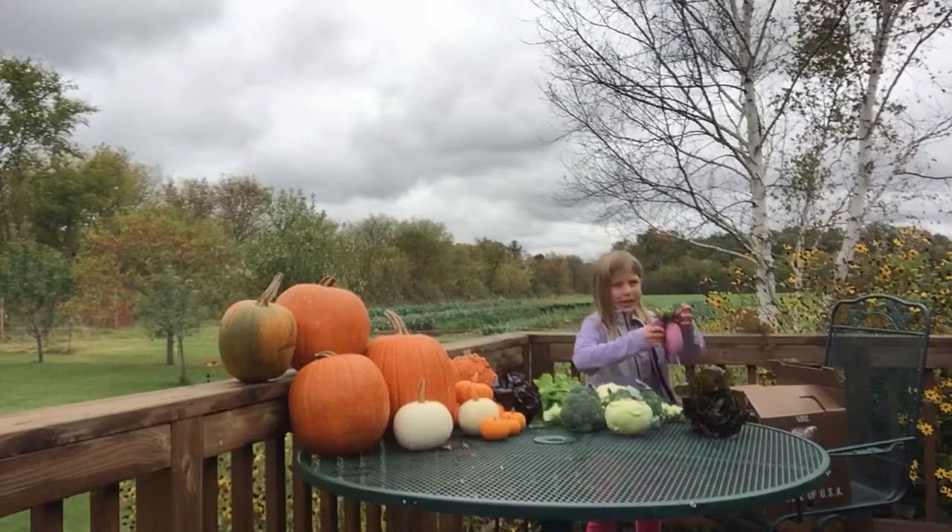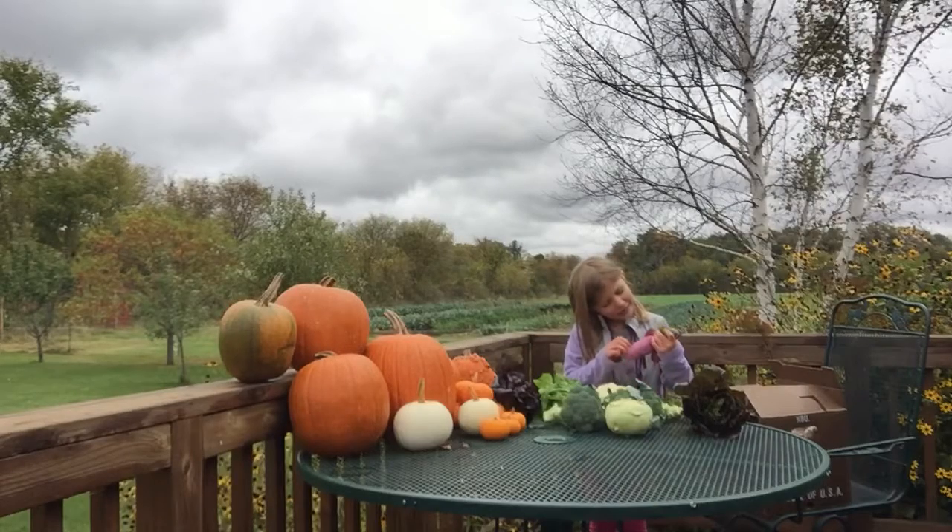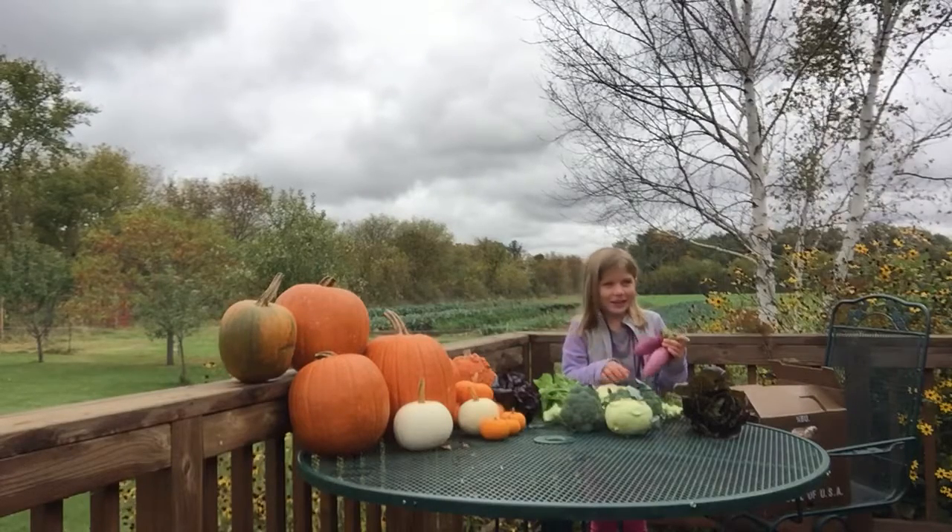And we have some beets. Or radishes. Kind of looks like beet, maybe more like potatoes, but they're radishes.